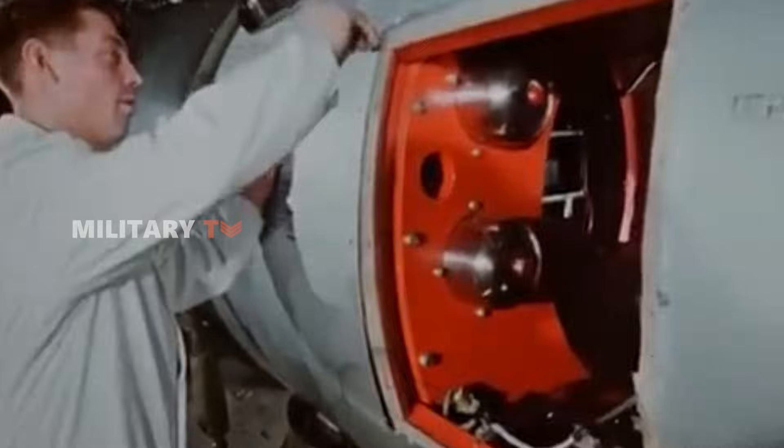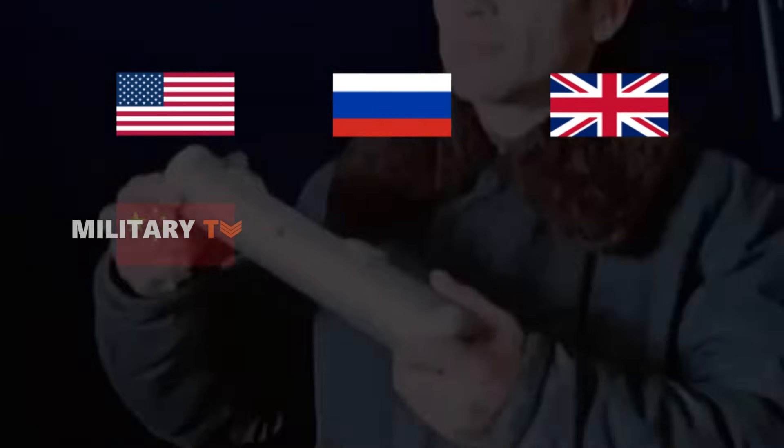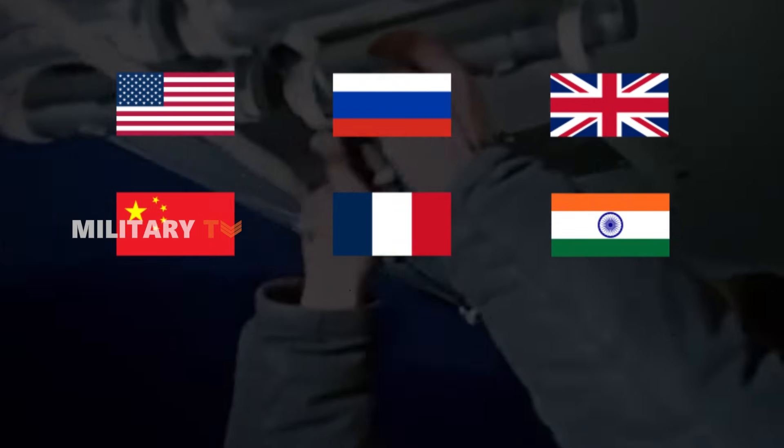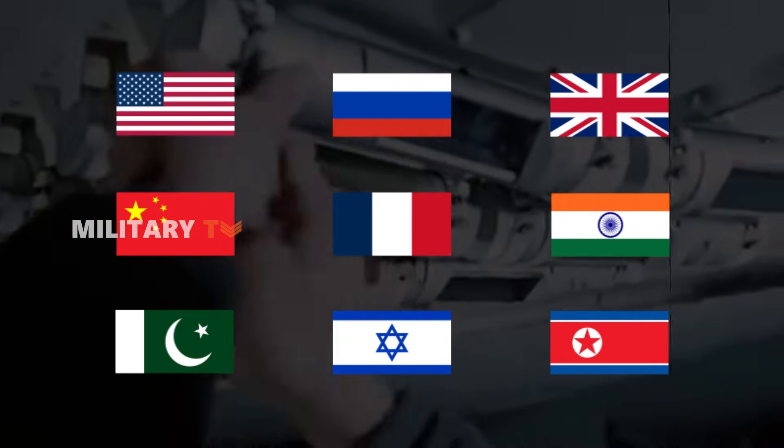Only a handful of countries, including the United States, Russia, the United Kingdom, China, France, India, Pakistan, Israel, and North Korea, have this capacity.